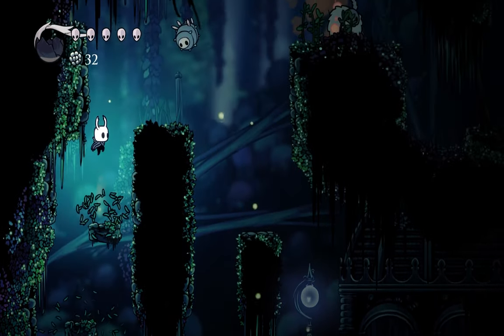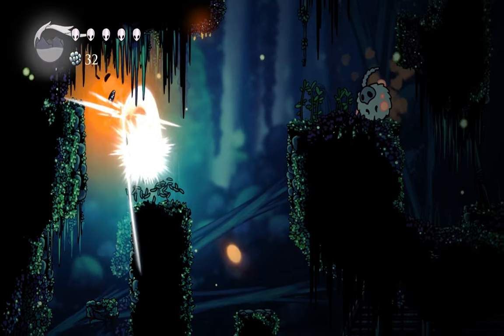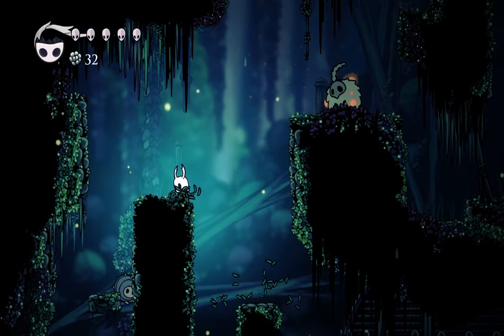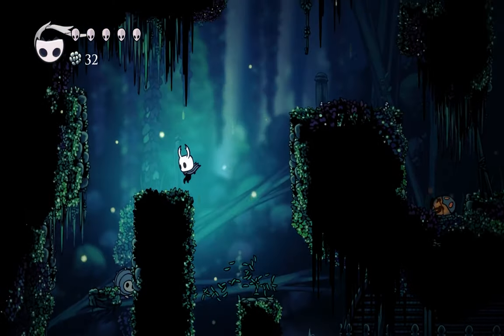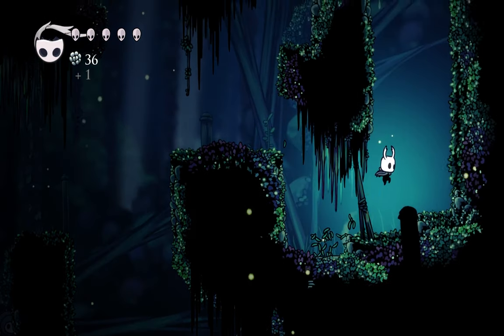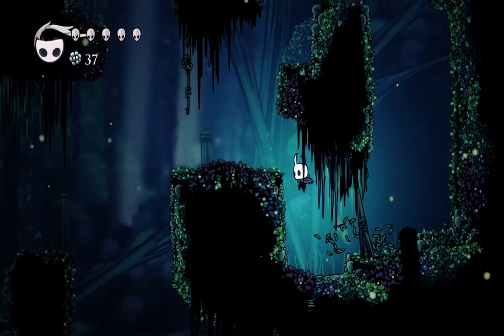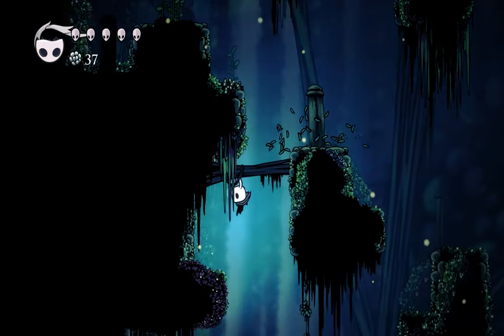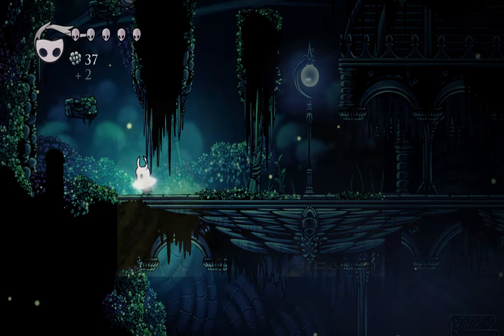Hollow Knight is one of the best indie games that you can get. The hand-drawn art style is beautiful, and the world is extremely fun to explore. It was really hard for me to get into on a big screen, but it honestly feels perfect to play on the Steam Deck. Hollow Knight is best played with a controller anyway, and having something like this on the Steam Deck is yet another reason why this is such an amazing console.